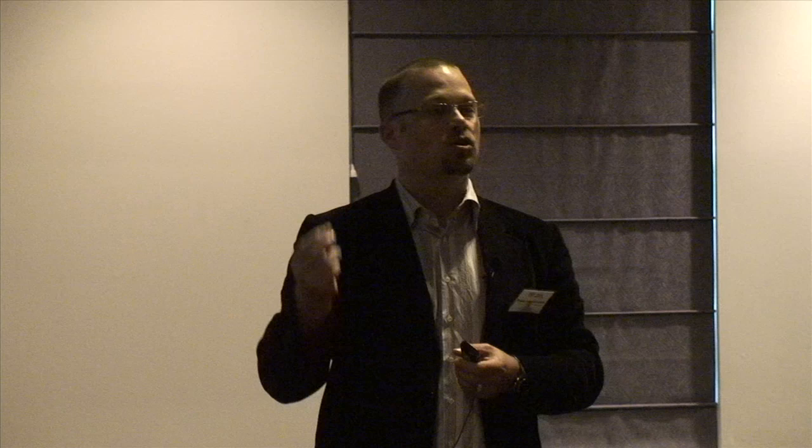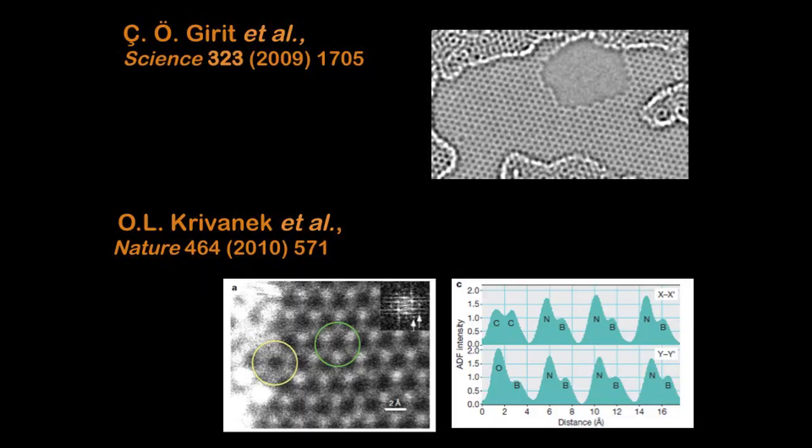It was only last year that researchers were able, for the first time in history, to take a picture of a single layer of graphene. Here's a picture of it — you can see that the arrangement of the white dots is the same as the arrangement of the carbon atoms in graphene. In this particular case, there's a little hole in the graphene, and they were able to videotape how the atoms move around this hole, because it was at a higher temperature.